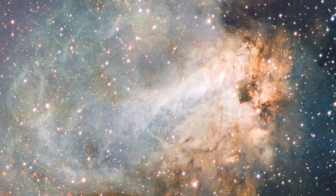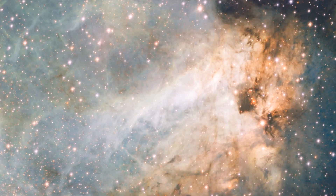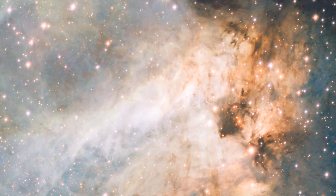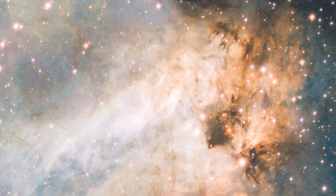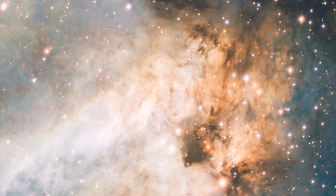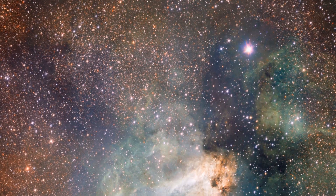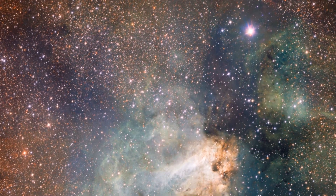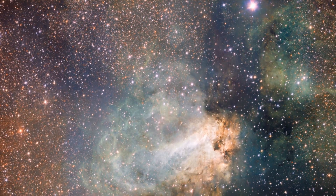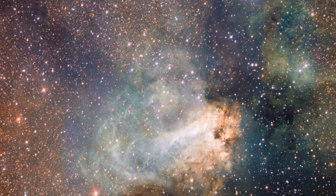The VST has just made its first release of images. The spectacular Omega Nebula, also known as the Swan Nebula, is a region of gas, dust and hot, young stars that lies in the heart of the Milky Way. The VST's field of view is so large that the entire nebula, including its fainter outer parts, is captured, and retains its superb sharpness across the entire field.